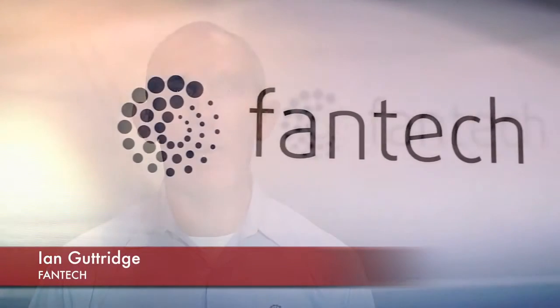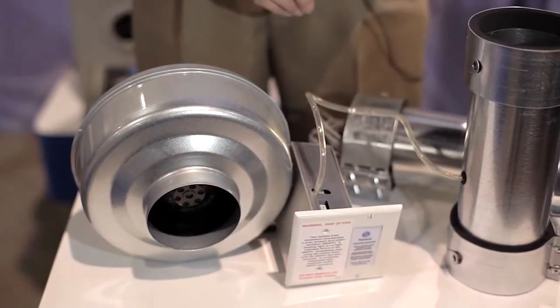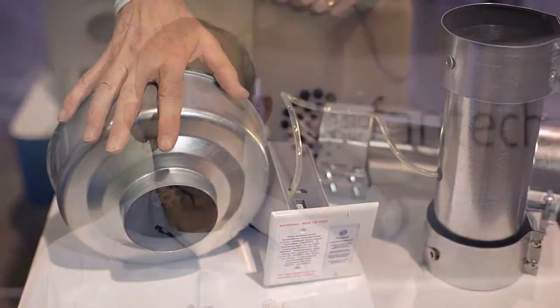I'm Ian Guttridge from Fantec. Today we're going to talk about the DBF 4XLT705, which used to be called a dryer booster but now it's a DEDPV — a dryer exhaust duct power ventilator. It's the only UL approved dryer exhaust on the market today.